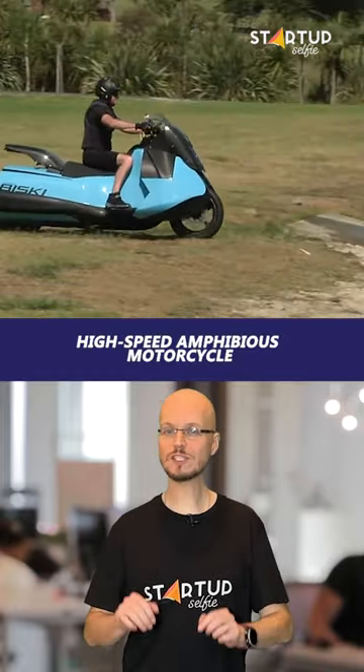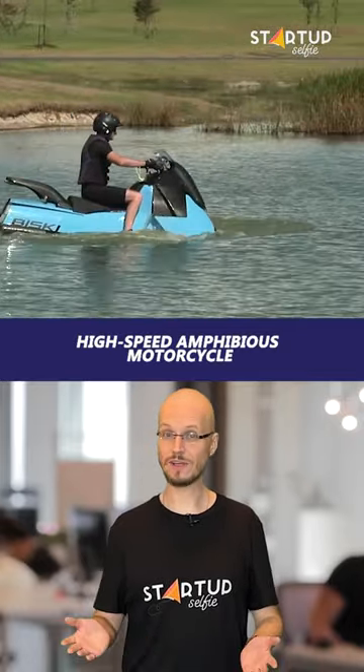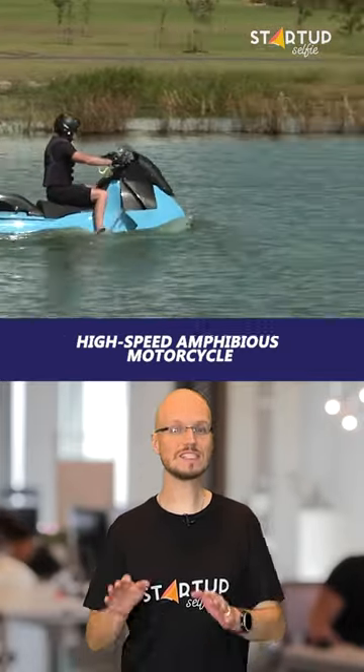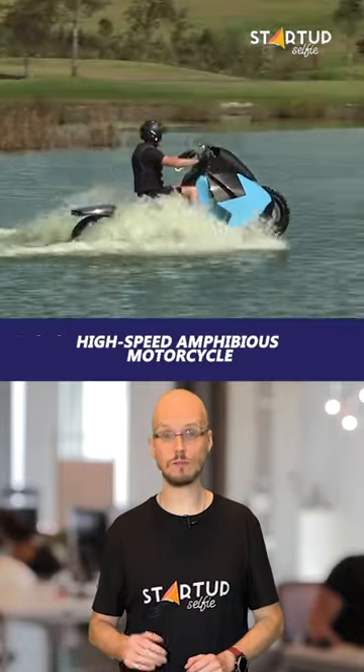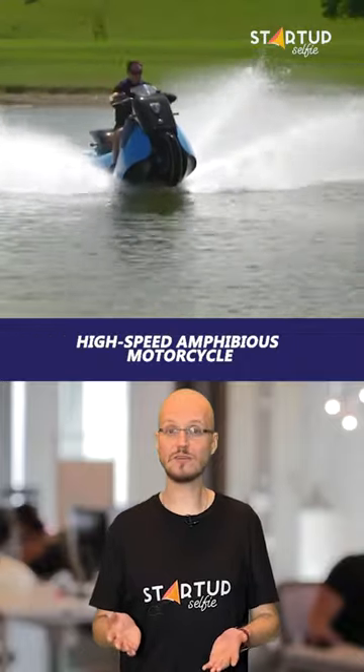This high-speed amphibious motorcycle changes function at the push of a button. The Gibbs Amphibians Biski is designed to smoothly transition from land to water. With almost no delay, it converts to a jet ski.